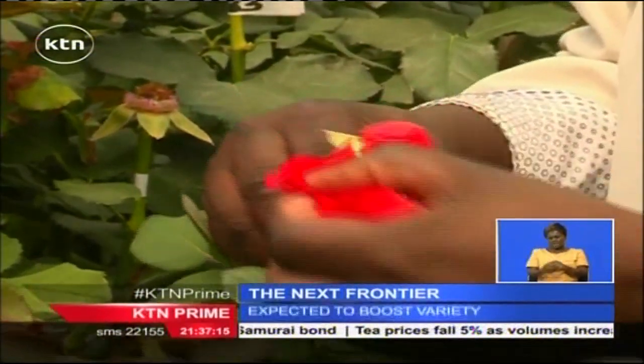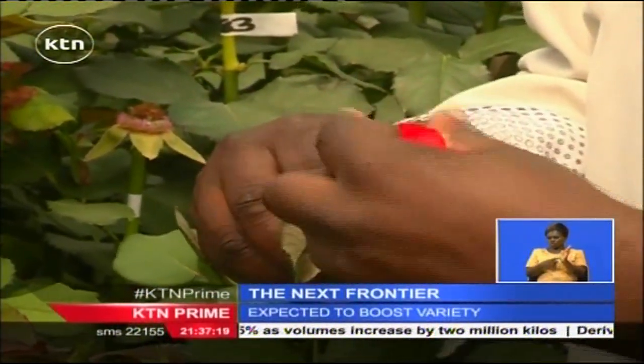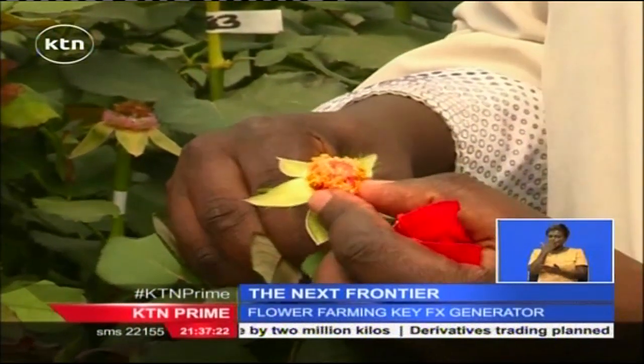Next, the outer petals of the selected parents are removed, exposing the reproductive organs. All roses have both male and female parts.